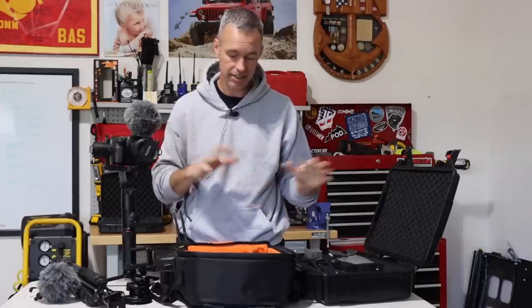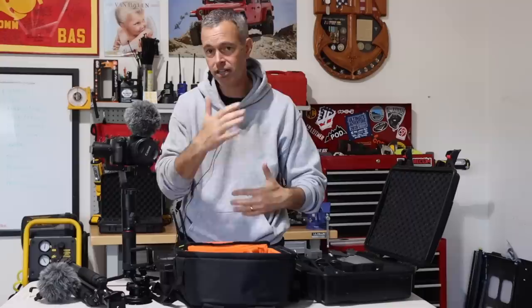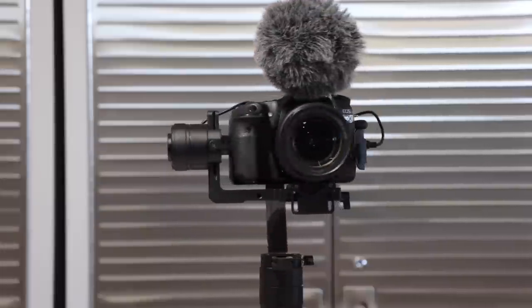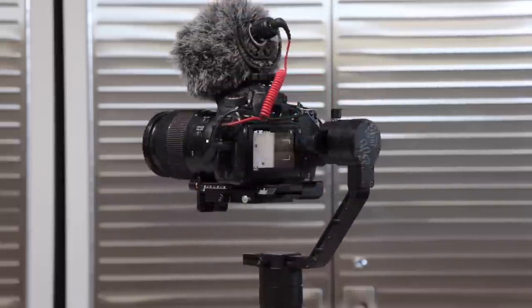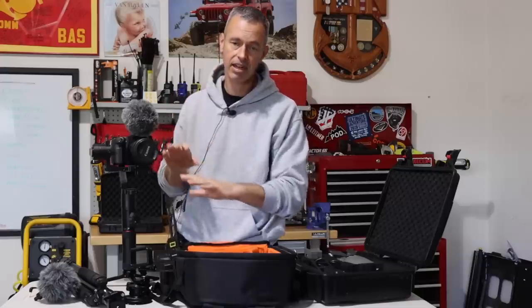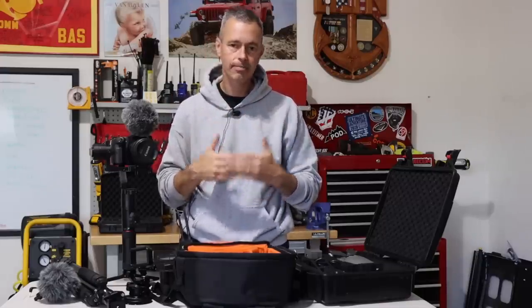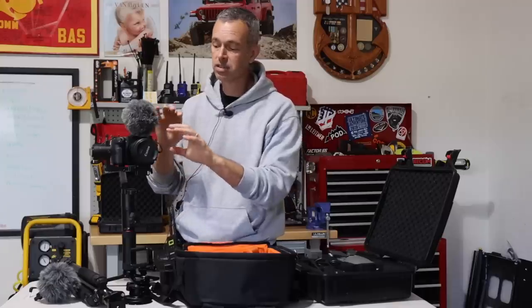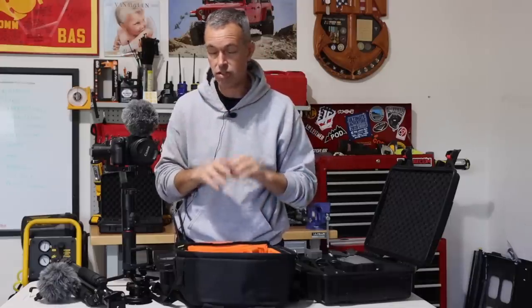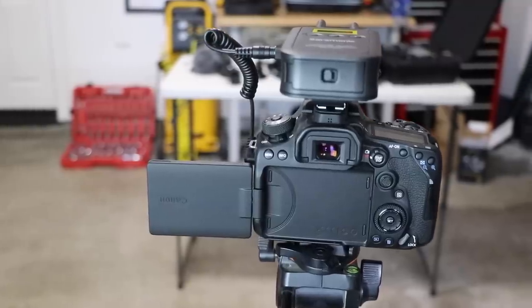We started filming just on our phones, then upgraded to GoPros, and now we're using Canon DSLRs. This is the Canon 80D, which films in 1080p, and you're watching me on a Canon 90D which films in 4K. I don't upload videos in 4K — I upload everything in 1080p — but I like filming in 4K because I can zoom in and out without losing much quality, whereas with the 80D at 1080p it would get blurry. When filming in 4K, you need a bigger SD card and your computer needs to handle the processing.